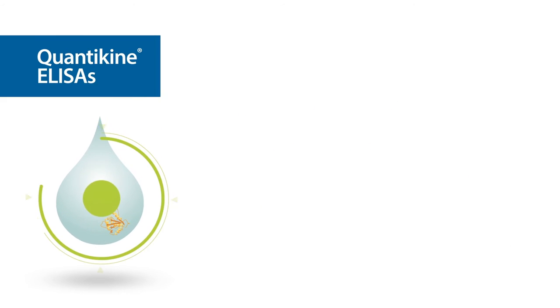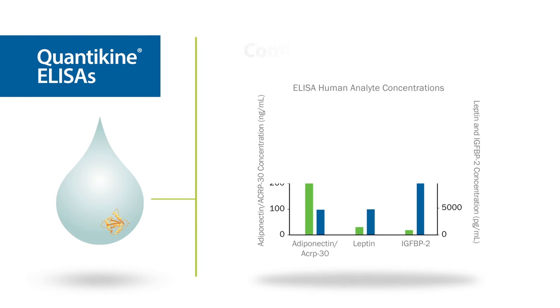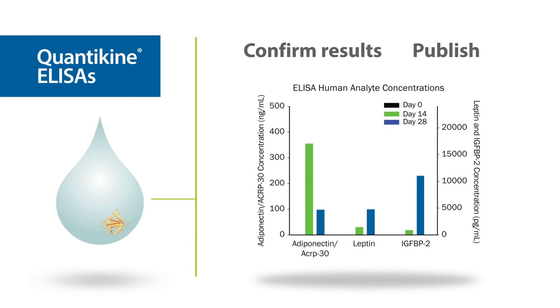Quantikine ELISAs are the industry gold standard to confirm results. Exhaustively tested for superior quality and reproducibility, over 450 ready-to-use kits are available. Quantikine ELISAs are the most referenced immunoassays available. You too can publish with confidence.